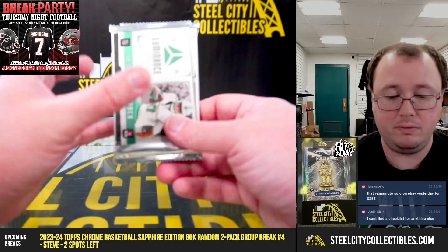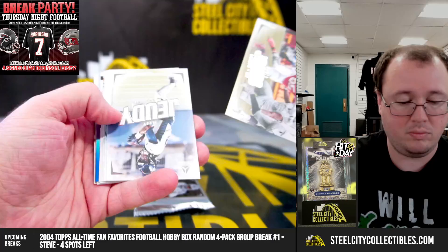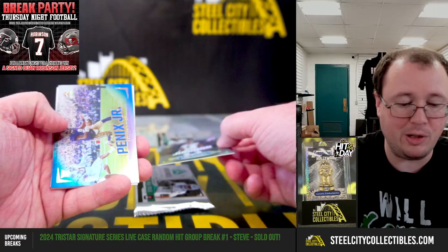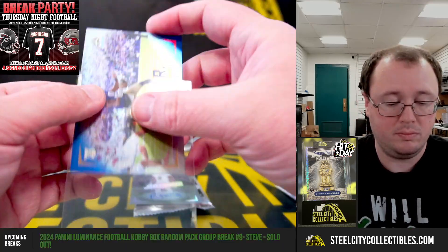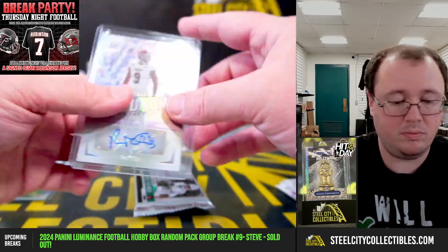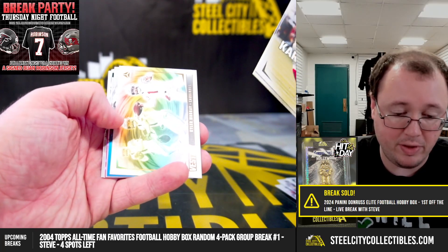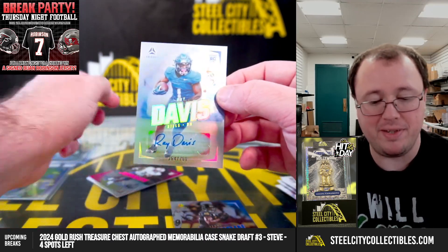We have Danny with packs two and four. Rashard Jabunier, numbered 154 of 700, rookie autograph for the Seahawks. Michael Penix Jr., 130 of 150. Nice. Pack four: Kyler Murray, Terry McLaurin numbered 150, and we're going to get a Ray Davis rookie autograph, 264 of 700, for the Buffalo Bills.